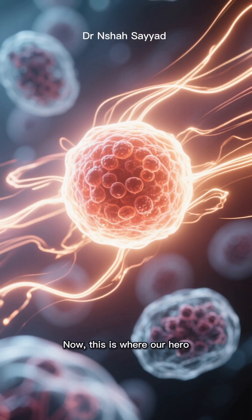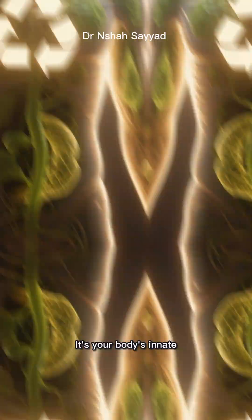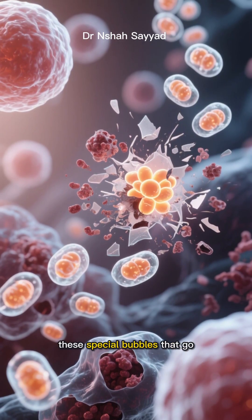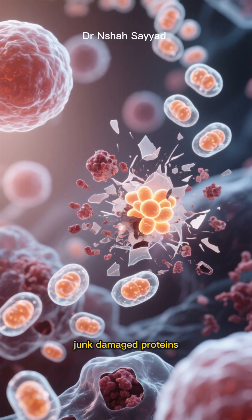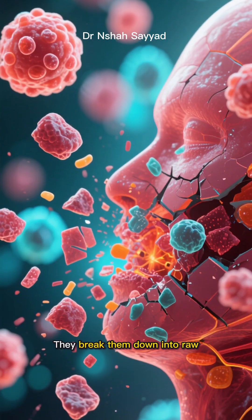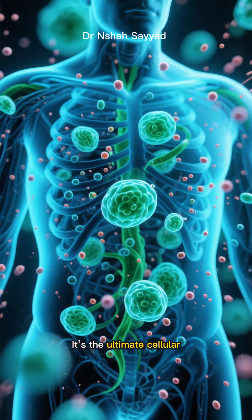Now this is where our hero autophagy enters the scene. The word autophagy literally means self-eating, and that's exactly what it does — it's your body's innate recycling program. When autophagy is activated, your healthy cells create these special bubbles that go around and gobble up all the junk: damaged proteins, dysfunctional parts, and those inflammatory senescent cells. They break them down into raw materials which your body can then reuse to build new healthy cell parts. It's the ultimate cellular renewal system.